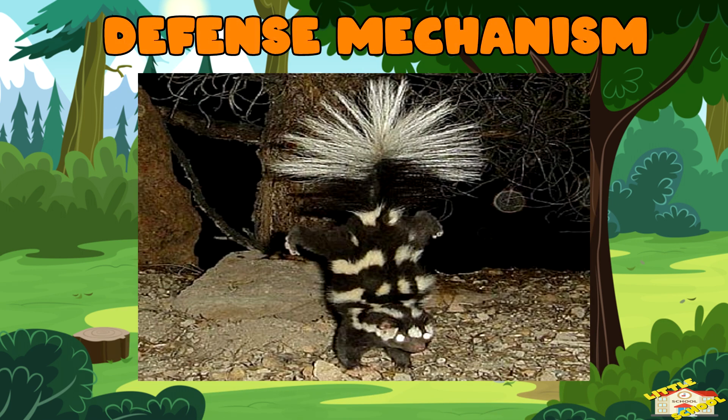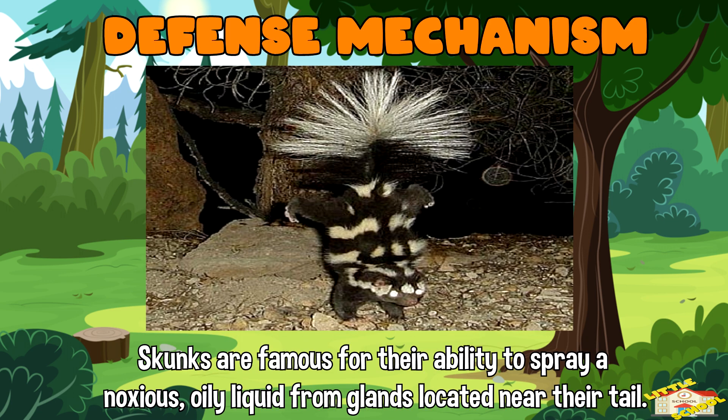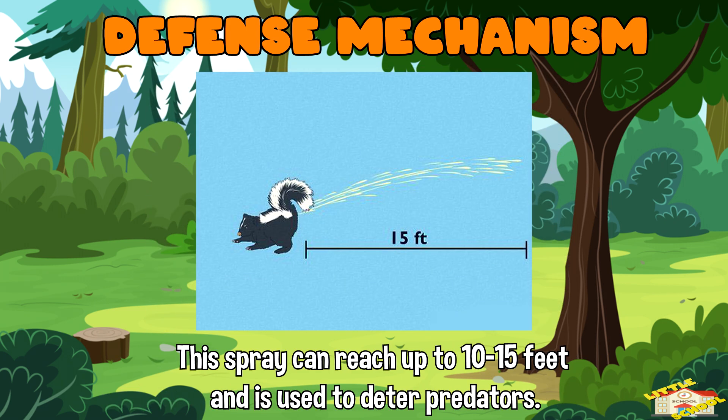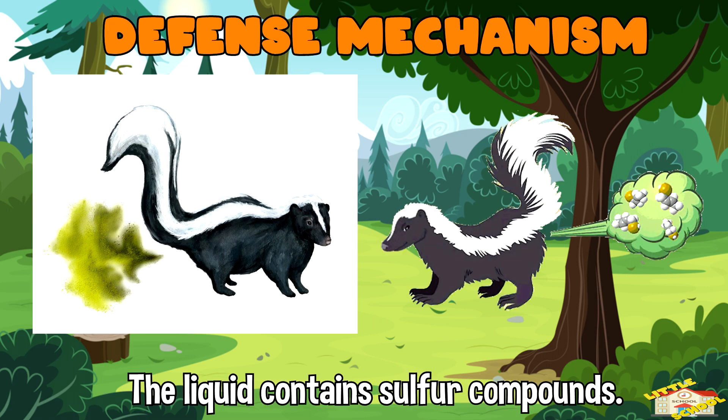Defense Mechanism: Skunks are famous for their ability to spray a noxious, oily liquid from glands located near their tail. This spray can reach up to 10 to 15 feet and is used to deter predators. The liquid contains sulfur compounds, which produce a strong, unpleasant odor that can linger for days.